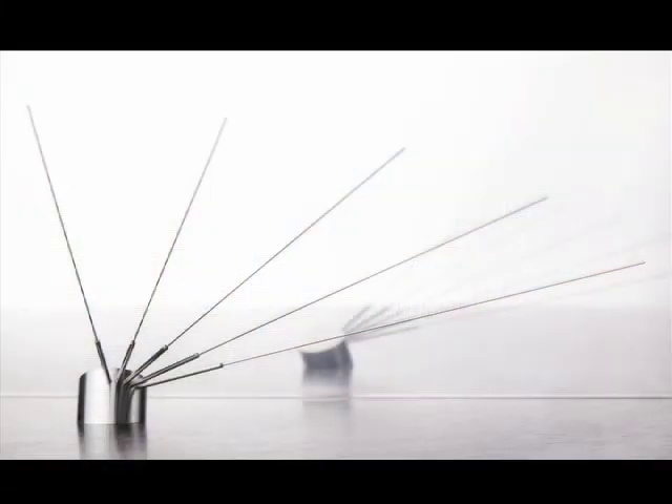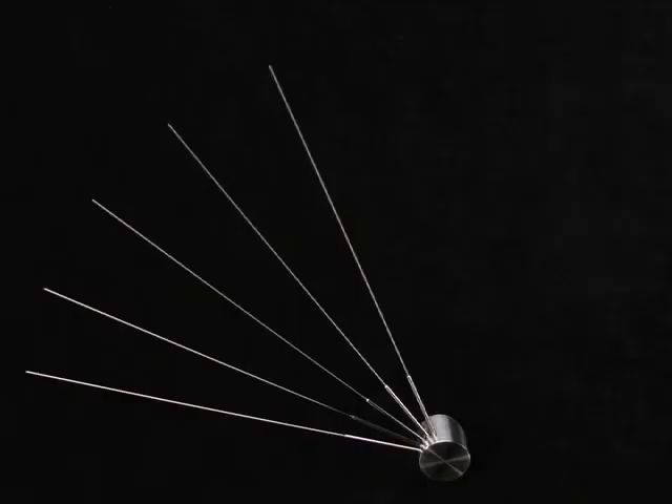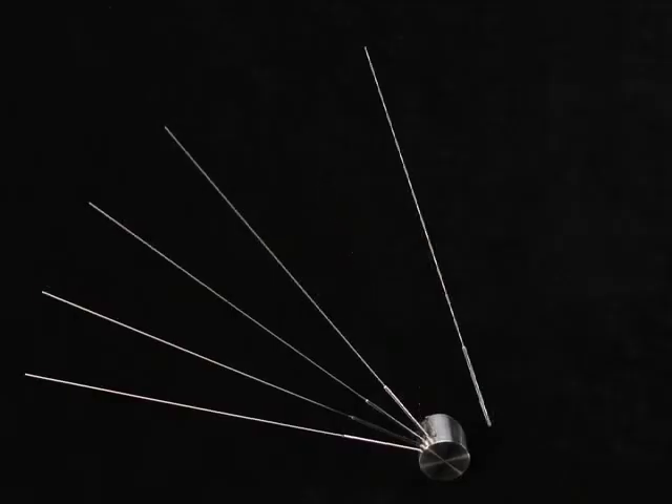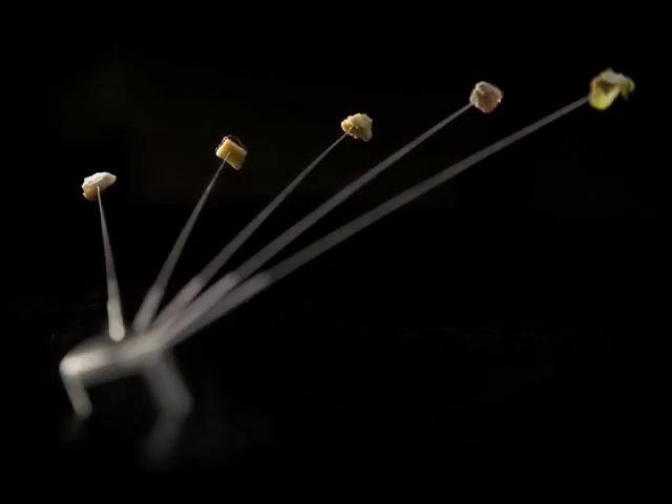This last one is the current mignardise service at the restaurant. We wanted a multi-bite service piece giving us the ability to serve very small, intense bites — allowing us at the end of the meal to present guests with different flavors and different textures without filling them up at that point. They're maybe an eighth of an inch bites of food, served right at the end.